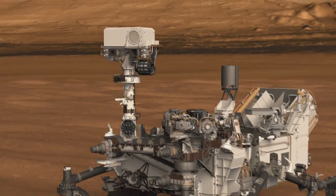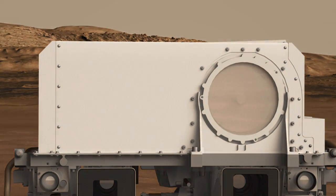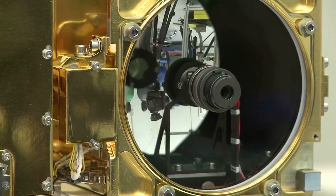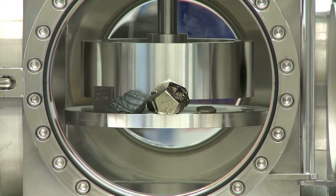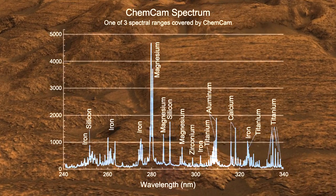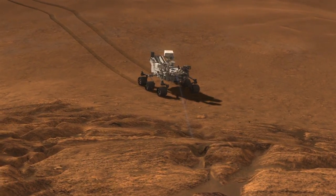In its spare time, Curiosity has also been making measurements with other instruments, including the ChemCam instrument, which is what I work on. ChemCam is actually two instruments in one. It includes a camera with a telephoto lens, and it also has a laser that vaporizes a very small amount of rock so that we can tell what its chemical composition is. And as of this week, we will have done 10,000 shots with the ChemCam laser.